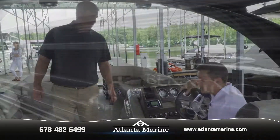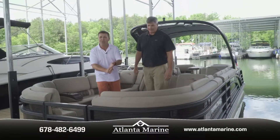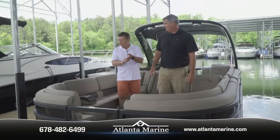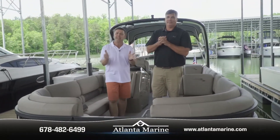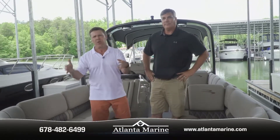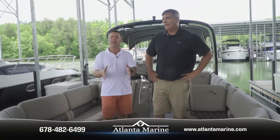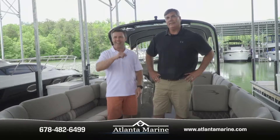It's very comfortable with lots of space — whether you're my size or Jay's size, you'll be comfortable driving this Bennington. It's functional, you look great on the lake, and you'll have a lot of fun with friends and family. Make sure to call Jay, make an appointment, come out and test drive one, and talk to him about all the options Bennington has to offer right here at Atlanta Marine on Lake Lanier.